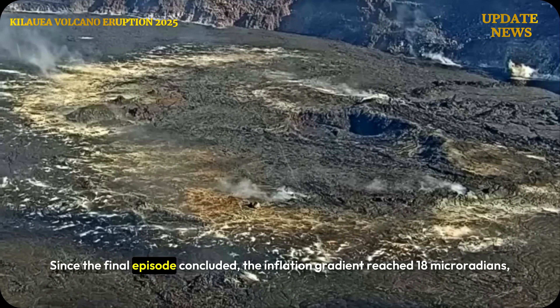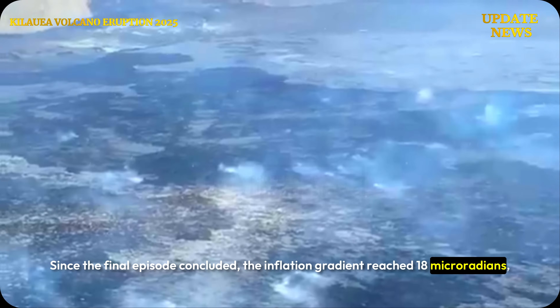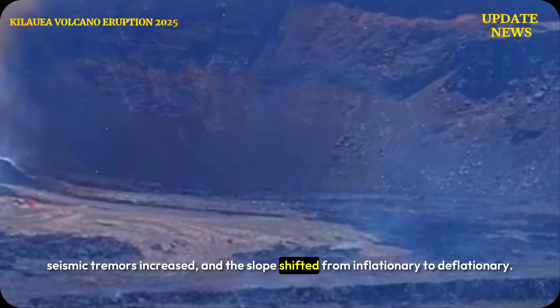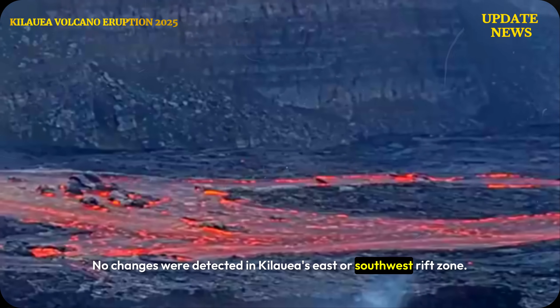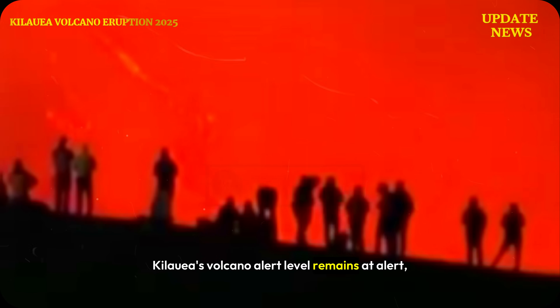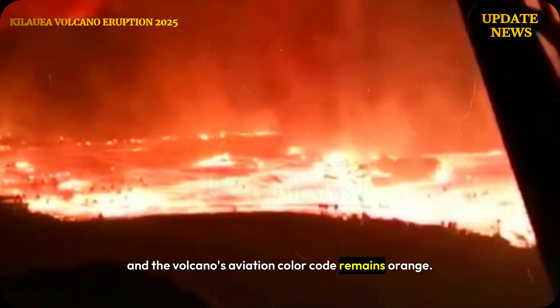Since the final episode concluded, the inflation gradient reached 18 micro radians, seismic tremors increased, and the slope shifted from inflationary to deflationary. No changes were detected in Kilauea's east or southwest rift zone. Kilauea's volcano alert level remains at Alert, and the aviation color code remains orange.